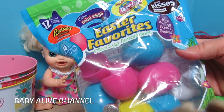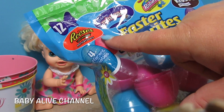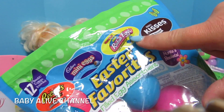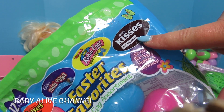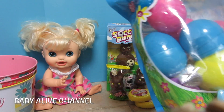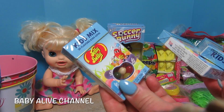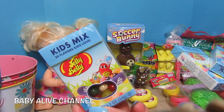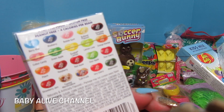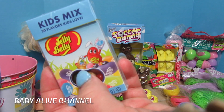Two more bags to show you — I got these eggs and they're filled with candy already, so I don't have to fill these up. There's Reese's Pieces Cups miniatures, the Cadbury Mini Eggs, the Mini Robin Eggs, and Hershey Kisses — four different kinds of candy in the eggs already. And then we also have Jelly Bellies, these individual little boxes. It's called Kid Mix and there's 20 different flavors. On the back of the box it shows all the flavors — I thought that would be really fun for Easter.